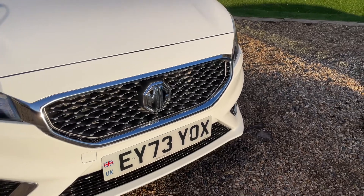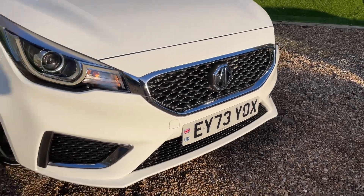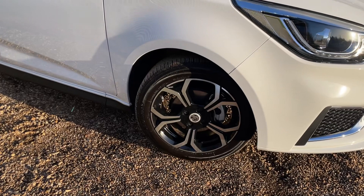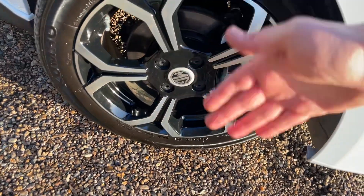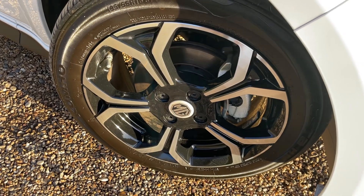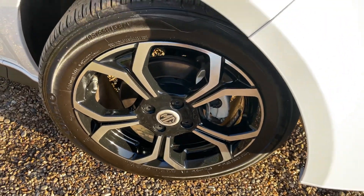The MG3 comes with a beautiful chrome honeycomb style grille — it really looks beautiful with that nice MG badge glistening in this winter sunshine. Moving around now we come to the first 17-inch machine-cut alloy wheel, so you have the silver shiny face and the gloss black just behind, making them really pretty alloy wheels. These come fitted with Kumho tyres as standard, and you have a beautiful silver brake caliper.